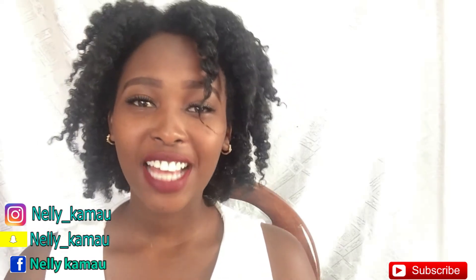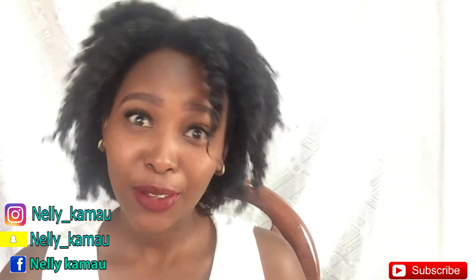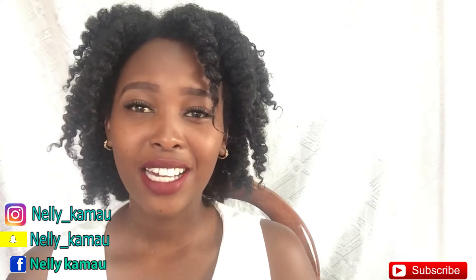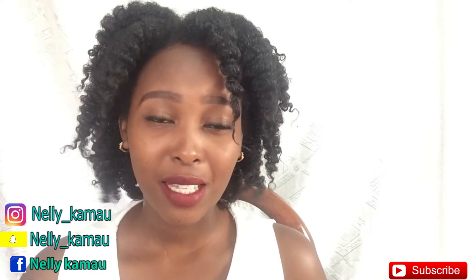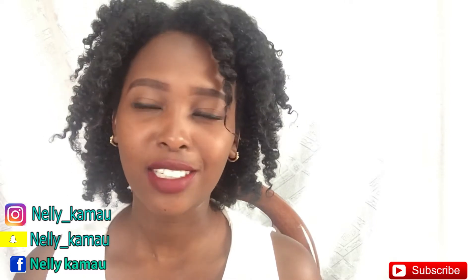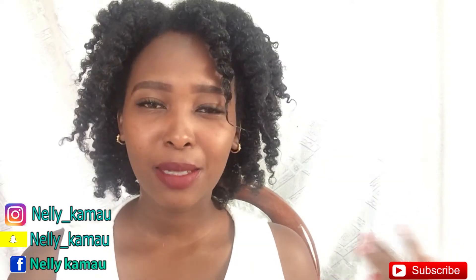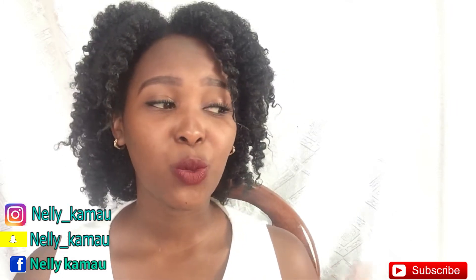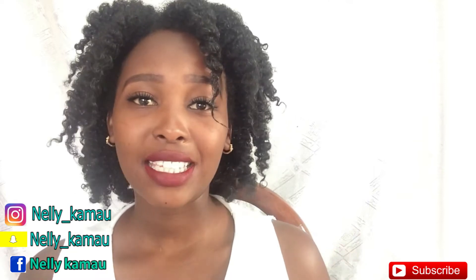Hi guys, I'm Nellie Kamau and welcome back to my channel. Today I'm going to be teaching you guys how to look bougie or expensive on a budget. I decided to do this video because I've had so many people ask me, 'Hey, where do you buy your clothes? They kind of look so expensive.' Really, most of my nice clothes are not expensive — they mostly range from like 1,700 to 2,000 bob. 2,000 is the max I can go on a dress because I'm still broke and I'm not really working.